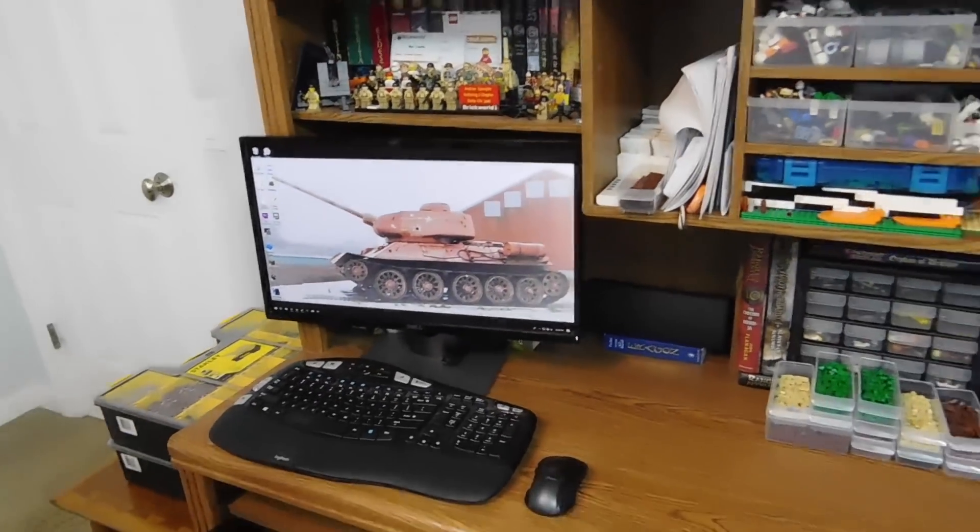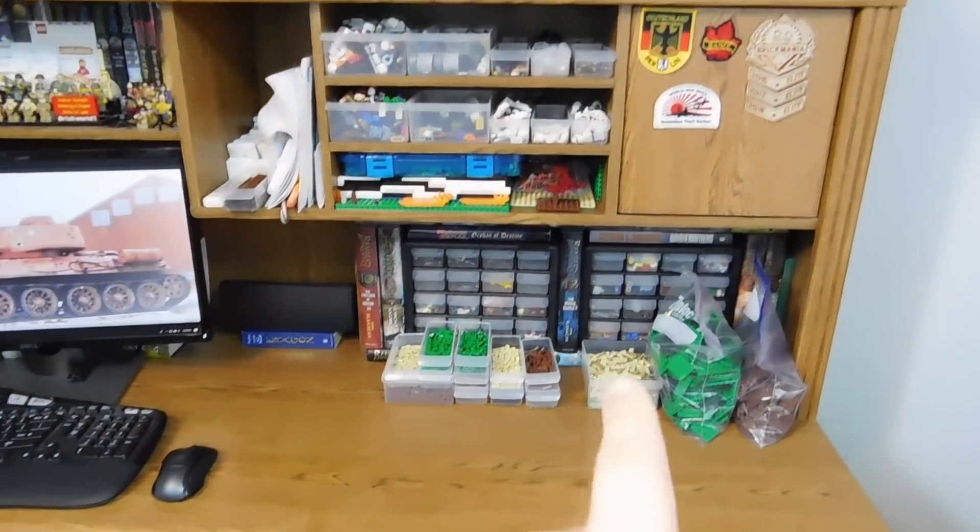Here's my computer where I edit all the videos. Some small shelves for like BrickArms and stuff — that's what's in these ones — and some other minifigure accessories.